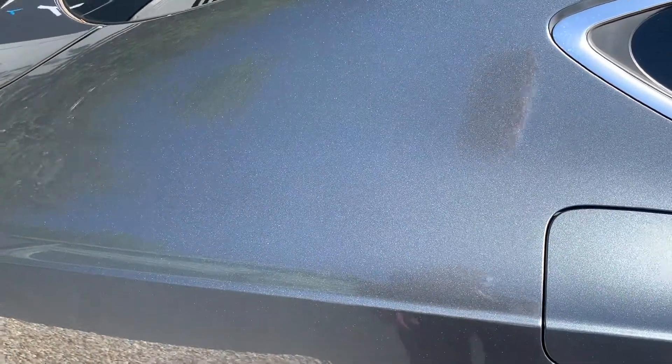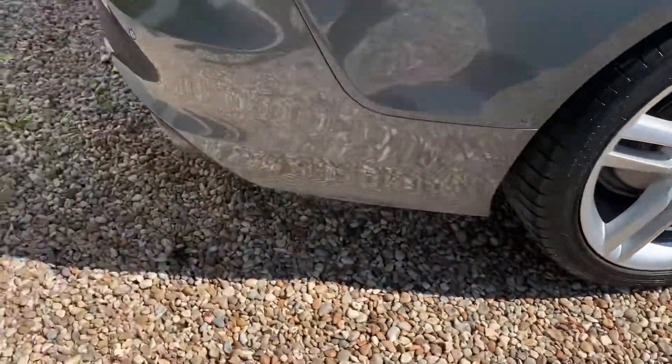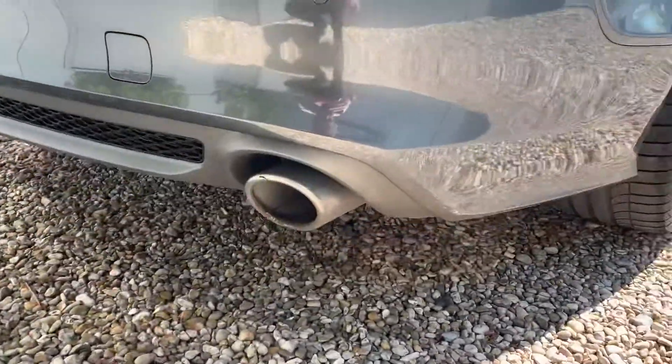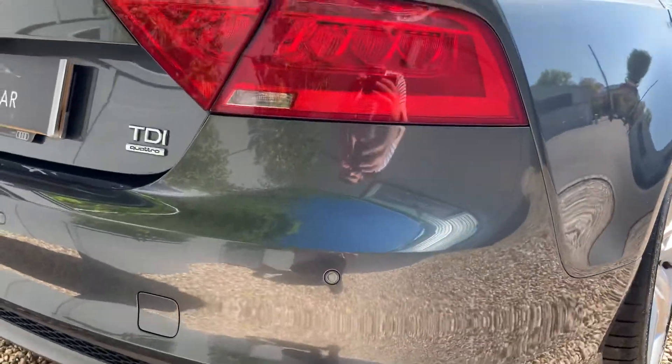Rear quarters are very clean indeed. There's the rear corner — again nothing to report, all very clean.